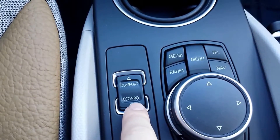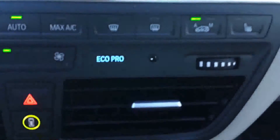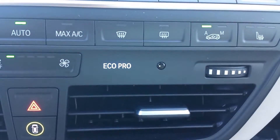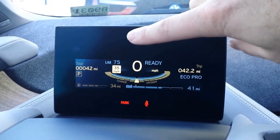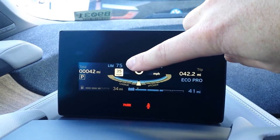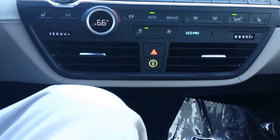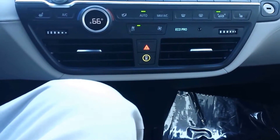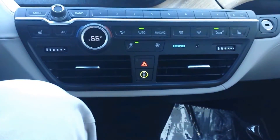Once you go down into EcoPro, you're just going to start changing things up a bit. You'll notice up in the cluster it goes to EcoPro, the nav lets you know you're going to EcoPro, and the center stack also has a light indicator to show you're in EcoPro. Your speed is going to be limited to 75, and your climate controls are also going to be reduced. So your AC, if it's full blast, might not be as effective as it usually is — it's trying to save you some range, give you more range by cutting back on some of the amenities.